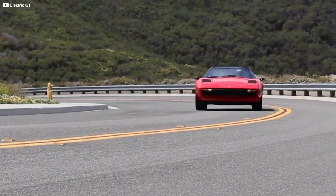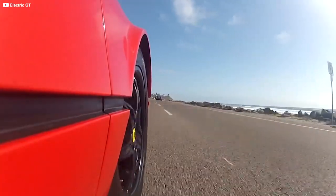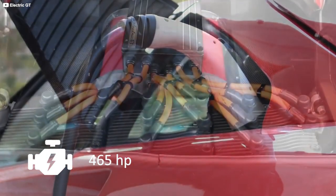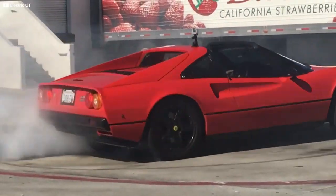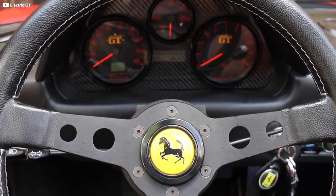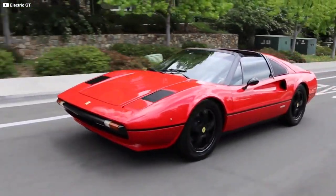One man's loss being another's gain, he bought it for $10,000 and, together with his friend, set about converting it to electric power. With three AC51 HPVs electric motors and 48 batteries installed, the Cavallo Electrico produces an impressive 465 horsepower and 330 pound-feet of torque — a heck of a lot more than the 2.9-liter V8 in the original 308 ever produced. To offset the added weight of the four dozen 3.3-volt lithium-ion batteries, they stripped out anything they could and found new homes for many of the jettisoned components through forums like Ferrari Chat, whose members enthusiastically followed the conversion process.